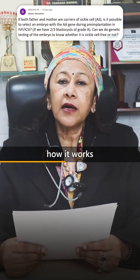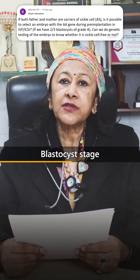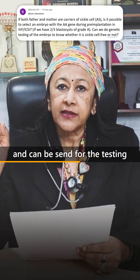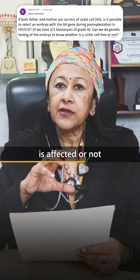How does it work and how do we do that? We do an embryo biopsy. When the embryo reaches the blastocyst stage, one or two cells can be removed by biopsy and sent for genetic testing. By doing this, we can know whether that particular embryo is affected or not.